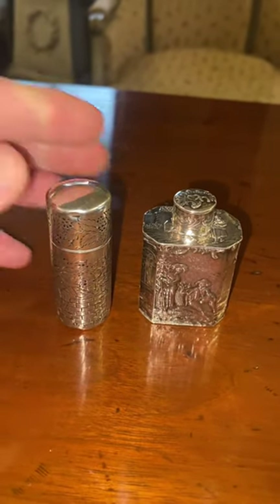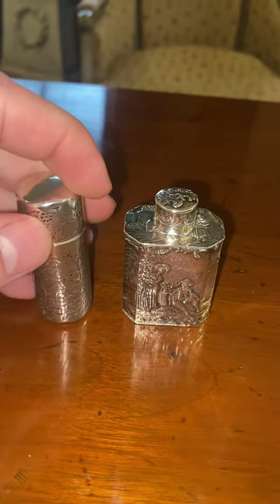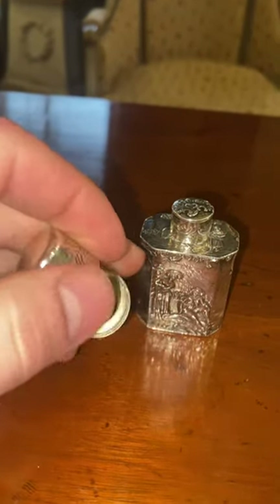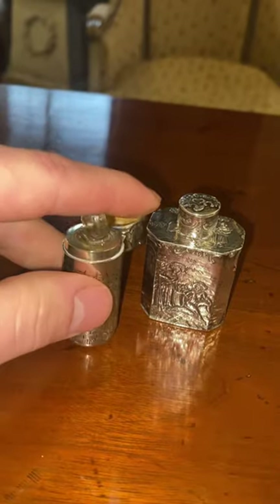Hello from Topanana temporary. Today we have a charming pair of scent bottles, perfume bottles. I'll show you the lid — this one has to be done with one hand, but the lid flicks up. Got a little stopper there.